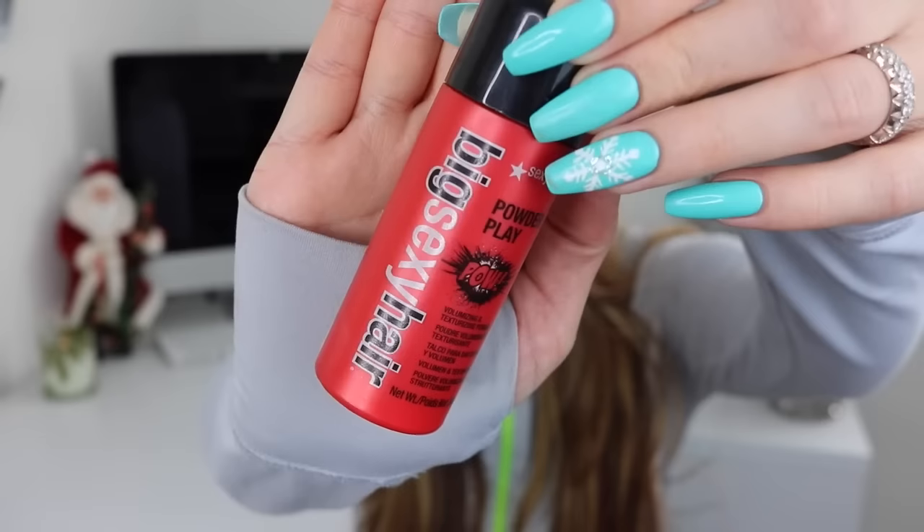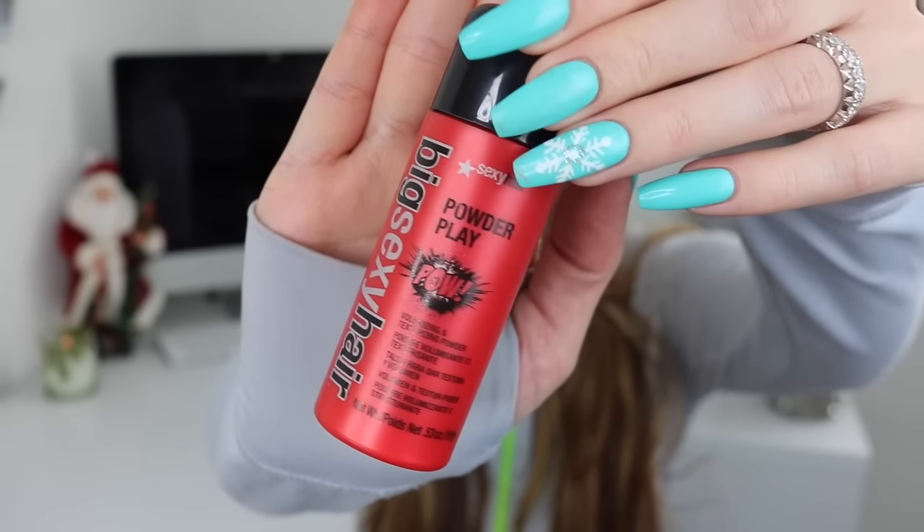Also for the hair, and I featured this in a previous video, it's the Big Sexy Hair Powder Play Volumizing and Texturizing Powder. This is probably the fourth bottle that I've purchased from the drugstore. It's a white powder that you gently tap at the roots of your hair and then massage in, and it will give your hair boosted volume. Especially if you have longer strands like mine, it really does add some necessary volume.